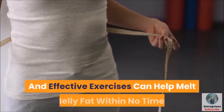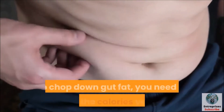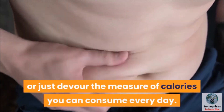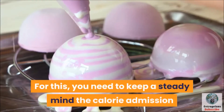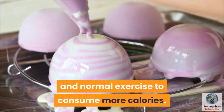Here are 6 basic and effective exercises that can help melt belly fat within no time. To chop down gut fat, you need to restrict the calories you consume, or just burn through the amount of calories you can consume every day. For this, you need to keep a steady mind on calorie intake and regular exercise to burn more calories.